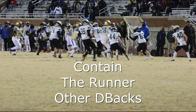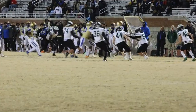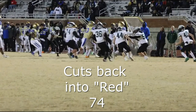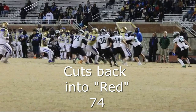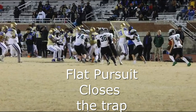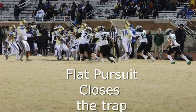But thanks to the pursuit of the offside backer and safety, the runner decides to cut back. This is the point where Johnny the Red, the nose guard, becomes useful. His flat pursuit angle becomes really strategic against a back who can cut back in traffic.